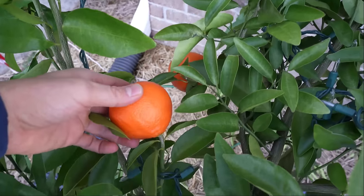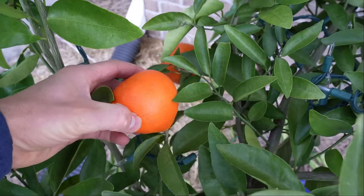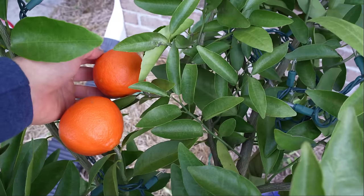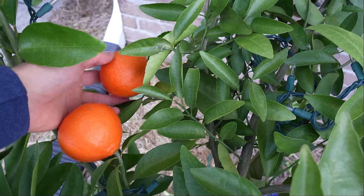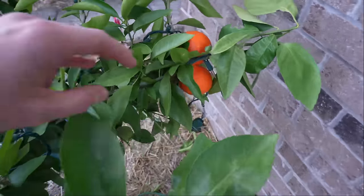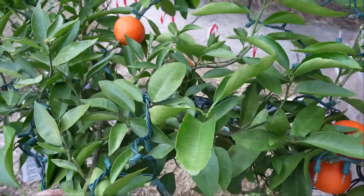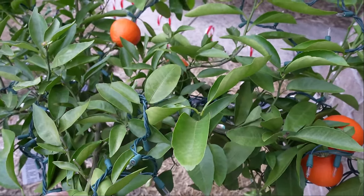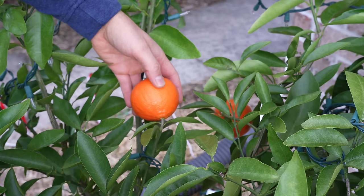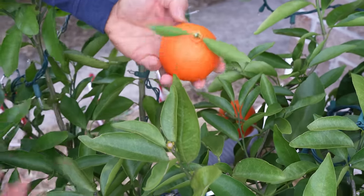This looks like a tangelo by the way it kind of comes to a point, but it's not zipper-skinned like a satsuma. It looks absolutely beautiful — great color. This is its first full year in ground. I planted it the April before last, so it's been in ground for about 20 months, and it's born fruit to maturity. It did drop some, but it's great to see that it is precocious. I'm going to pick one of these Sugar Bells and compare them side by side to my amazing Owari satsuma tree.